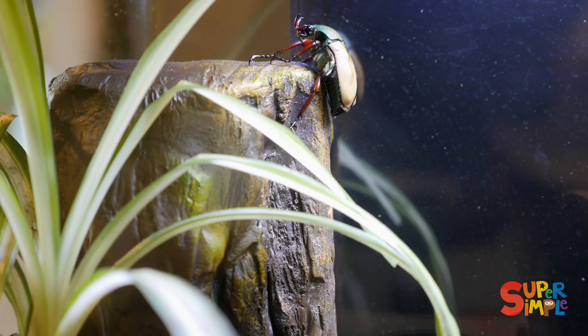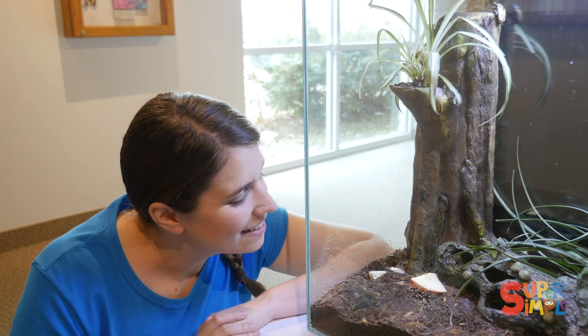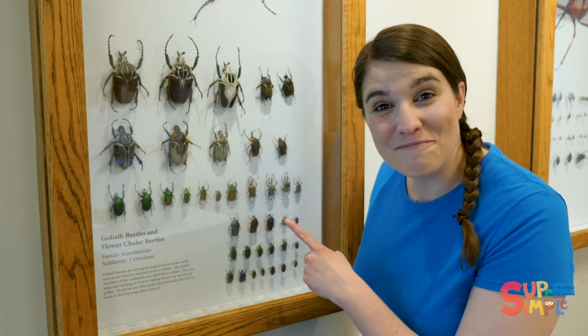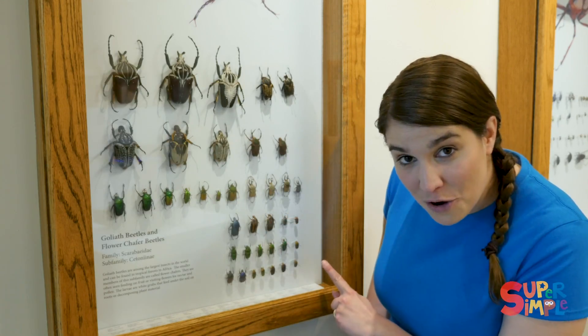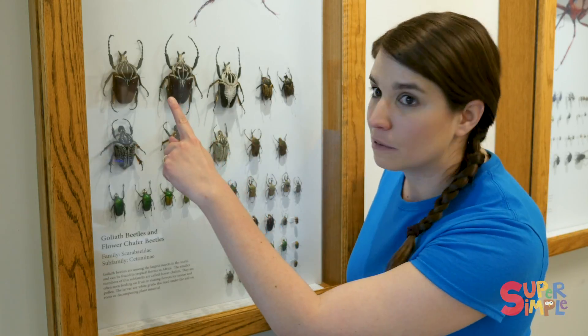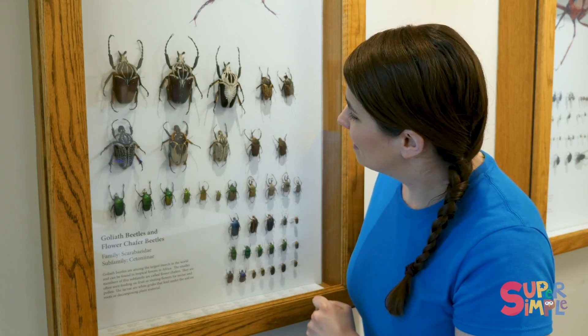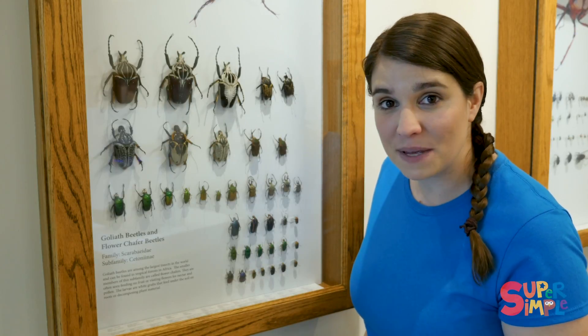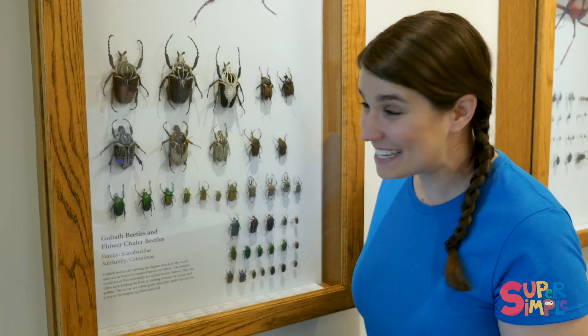Look — this is a jade-headed beetle because of the color green on its head, and it's eating. Look at all these different kinds of beetles — some are really small and some are really big. There are so many different kinds of beetles, and a new kind of beetle is being discovered every day. Isn't that amazing?